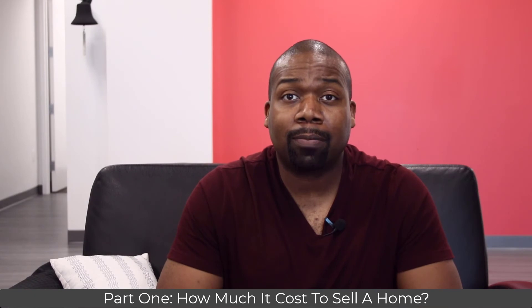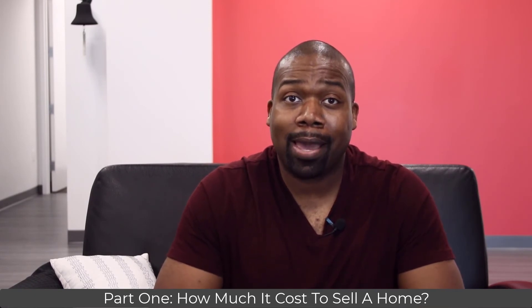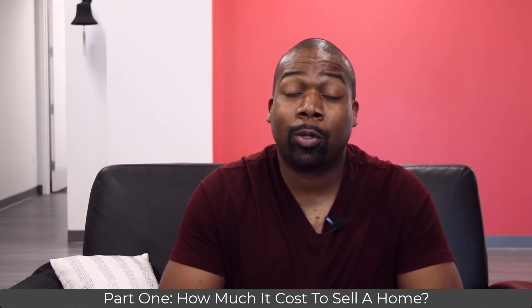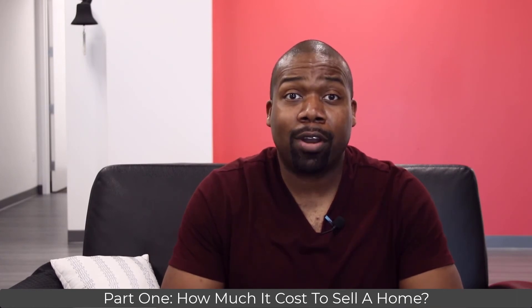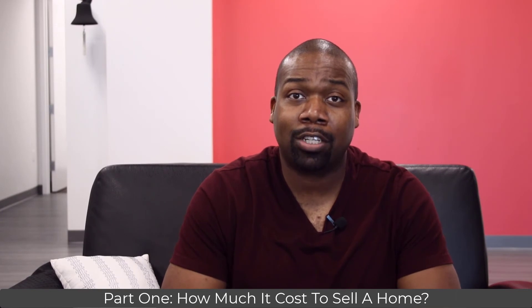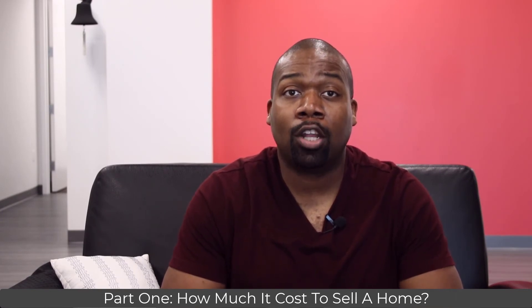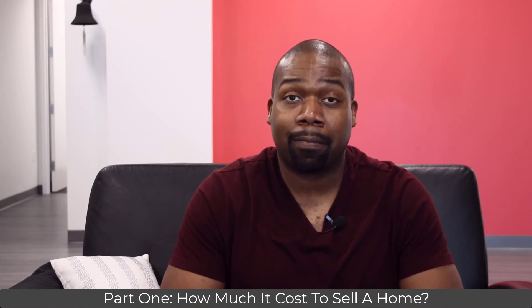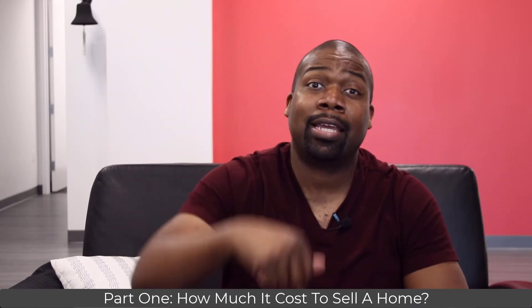Don't worry if the numbers make sense for you to update your home but you don't have enough money to pay out of pocket. If you have enough equity in your home, use a contractor that will allow you to pay for the renovations from the proceeds of your sale. You'll be able to renovate your home, maximize your profit, and pay for the renovation once you sell the property. Check out my interview with Home Prep, a local home contractor company that offers this service in the Northern Virginia area — click the link above or in the description.